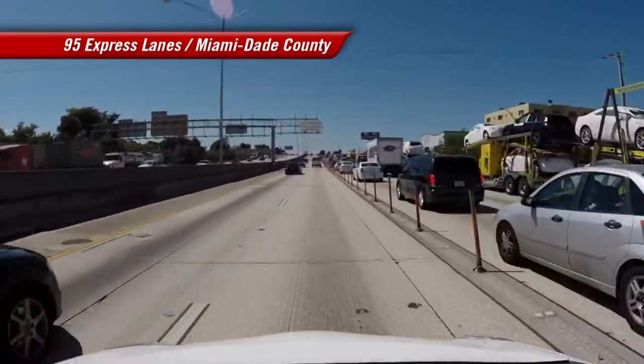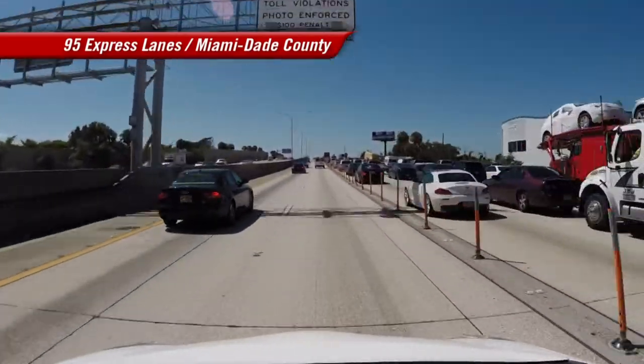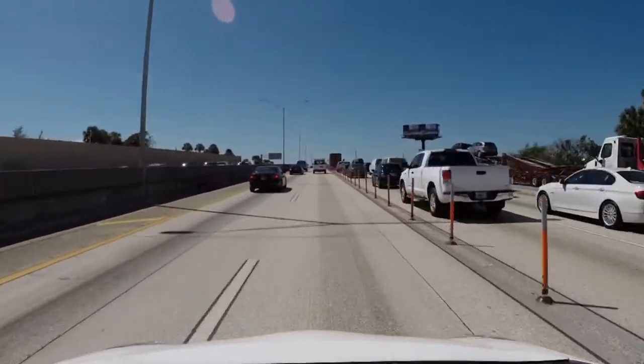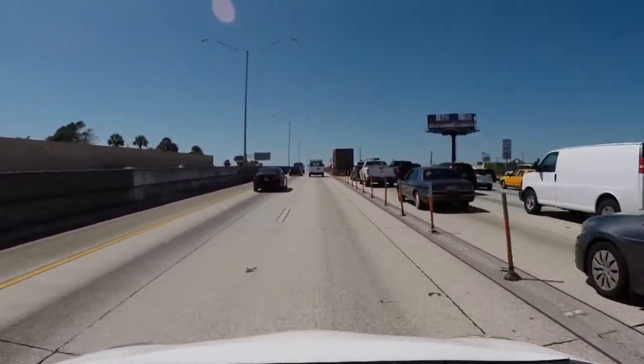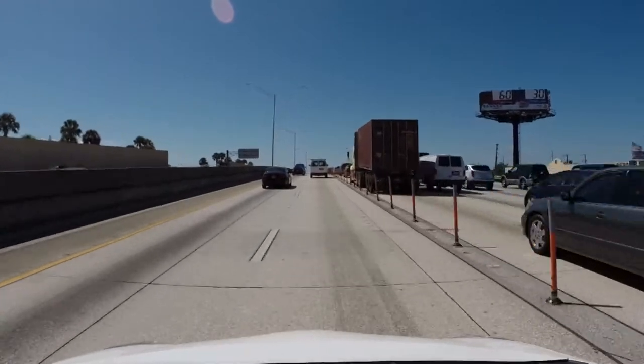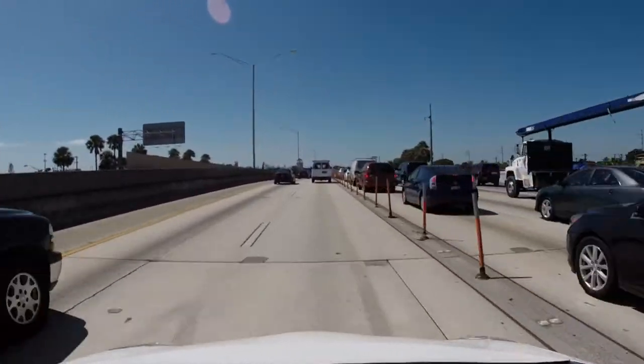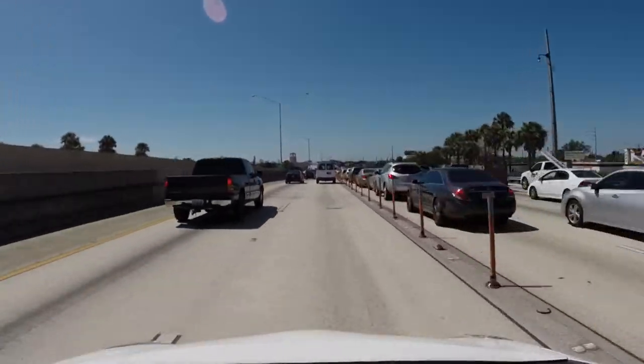When 95 Express first opened, the effect on commuters was almost immediately better service, and ever since then the volumes have increased, the speeds have remained pretty much the same — we are moving more vehicles and they are moving better. Commuting is starting to do a little modal shift to transit, which is what we want, so it has basically been a win-win all the way around.